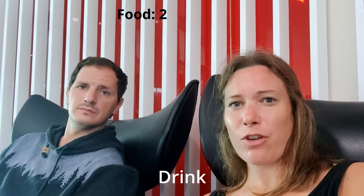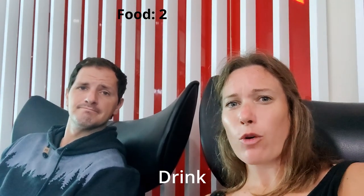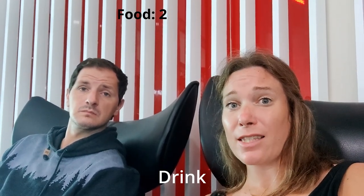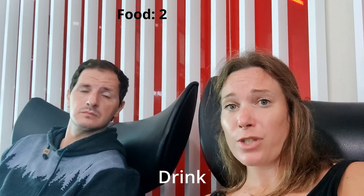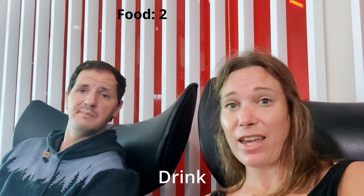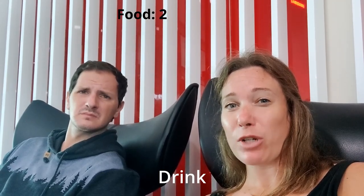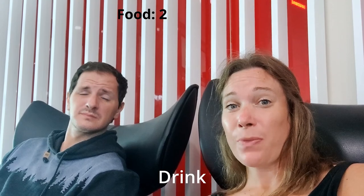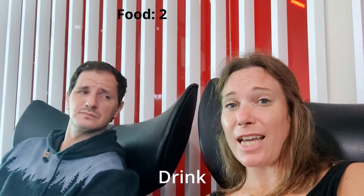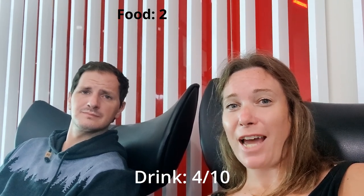As for drinks, they do have coffee machines so you can get a pretty good selection. They also have quite a large fridge that contains water, juice, and pop, and it's all takeaway, so that does elevate how we're ranking drinks. However, the main thing we're deducting quite a few points for is the fact that alcohol is only available from 2pm onwards. So with that, we're giving it a 4 out of 10.